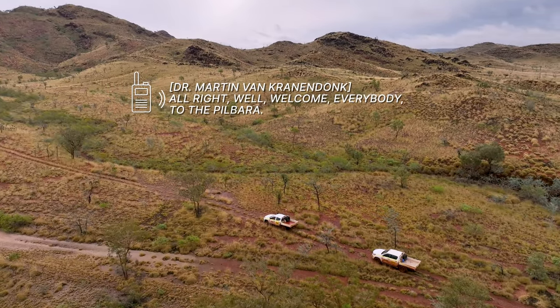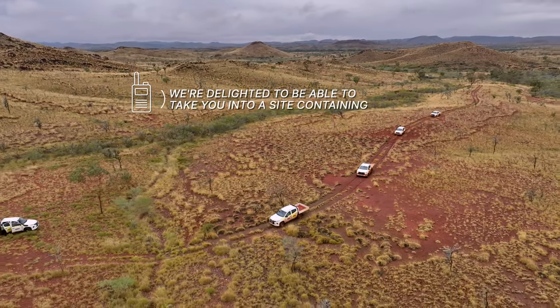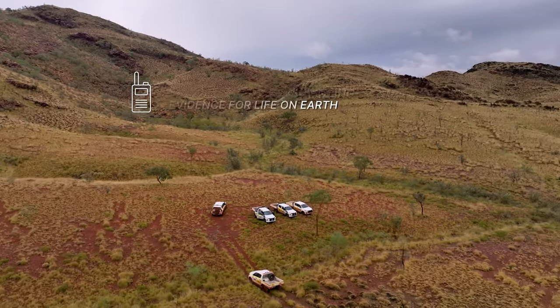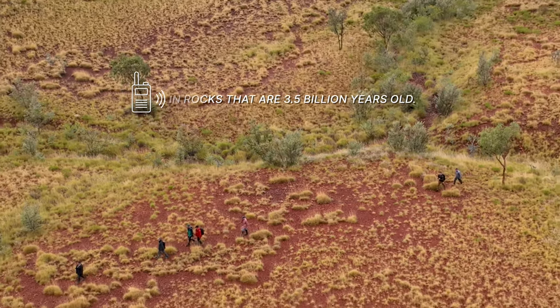All right, well, welcome everybody to The Builder. We're delighted to be able to take you into a site containing the oldest, most convincing evidence for life on Earth in rocks that are 3.5 billion years old.